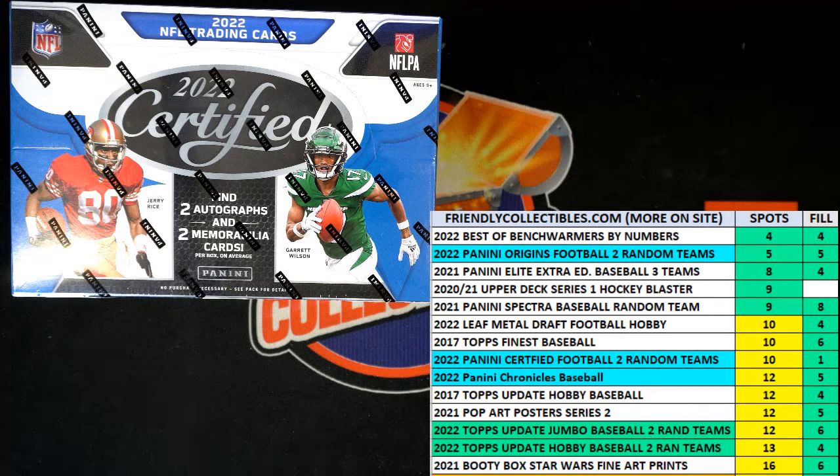All right, here we go. This is a filler race for three spots in 2022 Panini Certified Football Hobby Box 105. This is our first filler for this box. We've got 30 seconds on the clock, six racers at the line, ready to go. We're looking for first, second, and third place, each getting a spot in the break. There's three spots up for grabs.